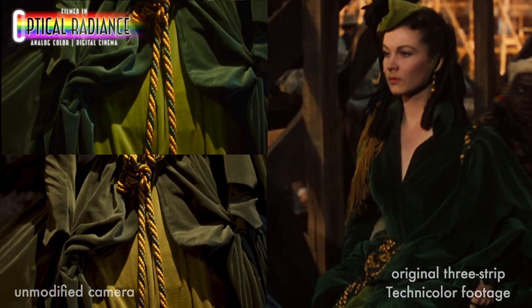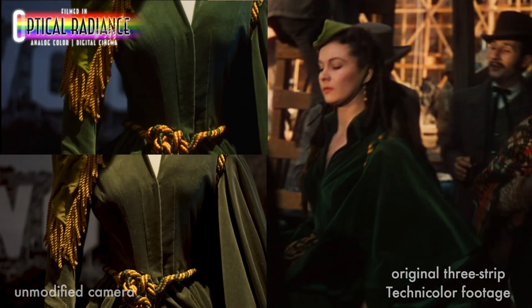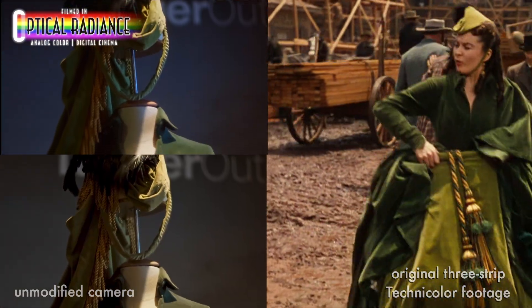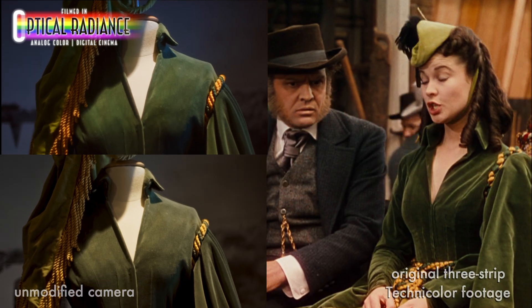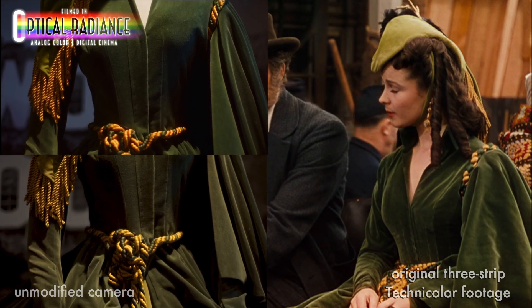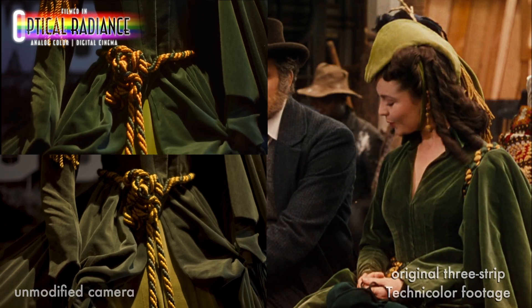This outfit is the infamous curtain dress worn by Vivian Leigh in Gone with the Wind. While the standard camera sees a dress faded from 80 years of age, in Optical Radiance the dress appears as seen in the film, with deep, overlapping green fabrics and golden-yellow ropes with hints of red shadowing. Optical Radiance even picks up the blue sunlight hitting the back wall, where the unmodified camera only sees more of the same brownish color. Both shots use the same model camera and exposure settings.